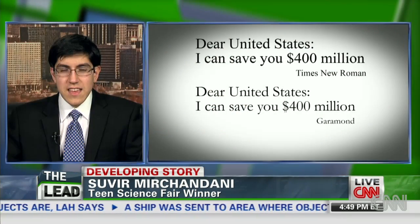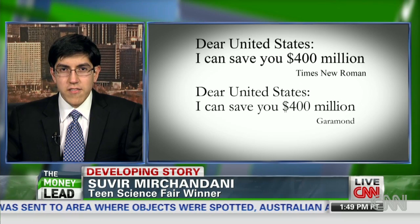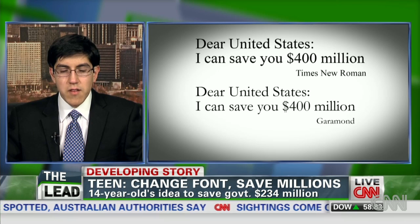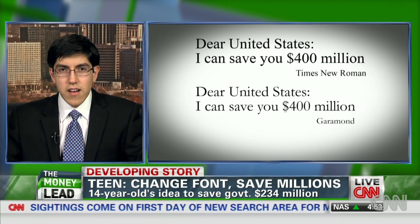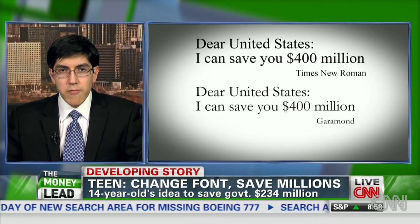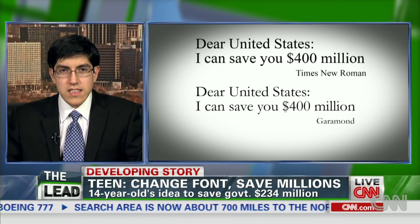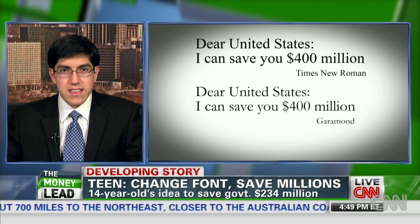Well, thank you so much for having me, and definitely it's very exciting. What I propose is that the government switch the font they're using for all their documents to a particular font called Garamond. Throughout my investigations, I found that this particular font can save a lot of money and a lot of ink. My research led me to conclude that the government could save almost $234 million simply by switching to that one font, because the font is thinner, it's lighter, it just simply uses less ink.